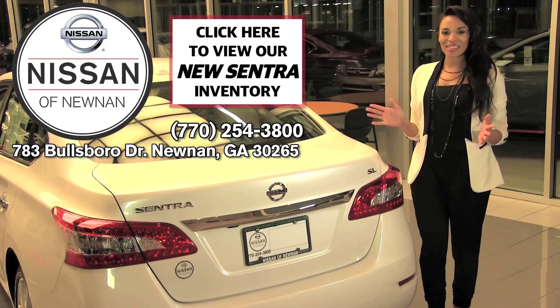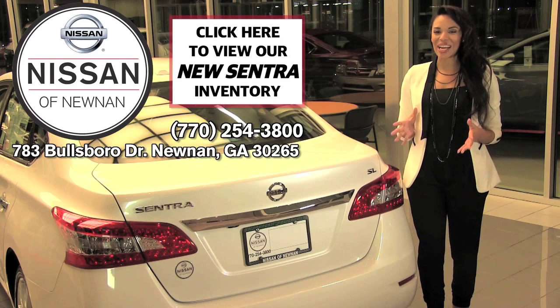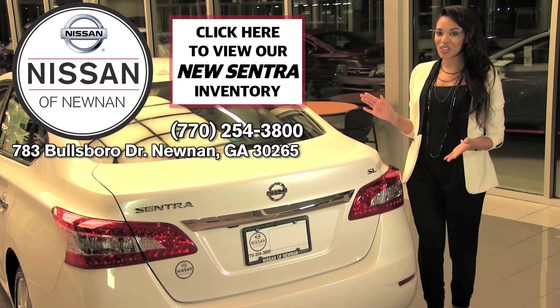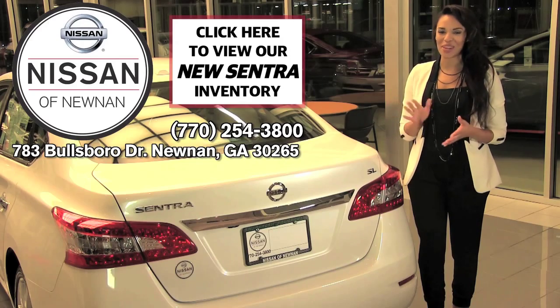So finally, with this 2015 Nissan Sentra SV, your heart and mind can actually agree. You get it all — beauty, fun, excitement, and sensibility. This Sentra is definitely one-of-a-kind and impressive from every angle.